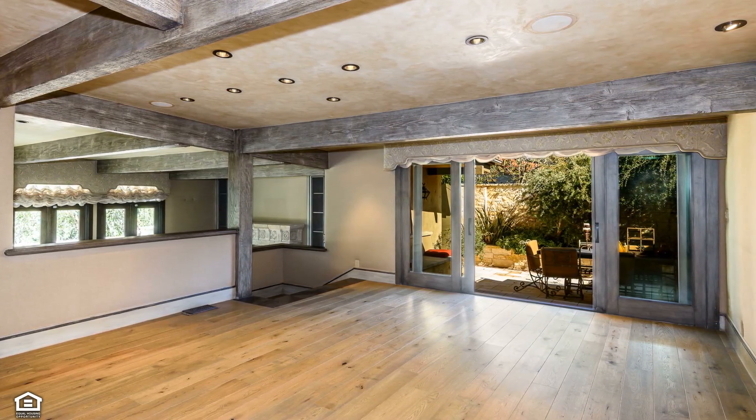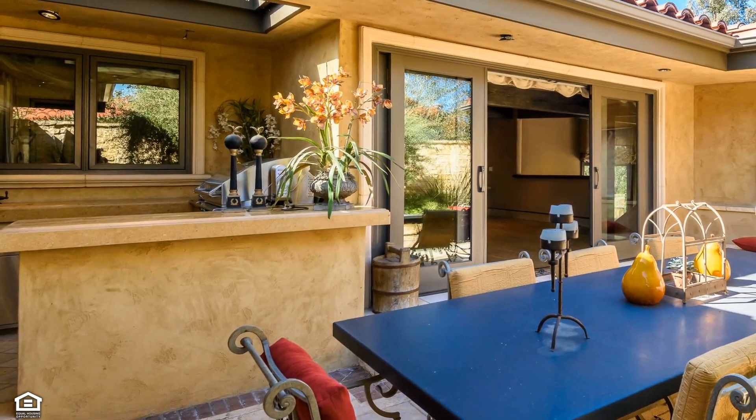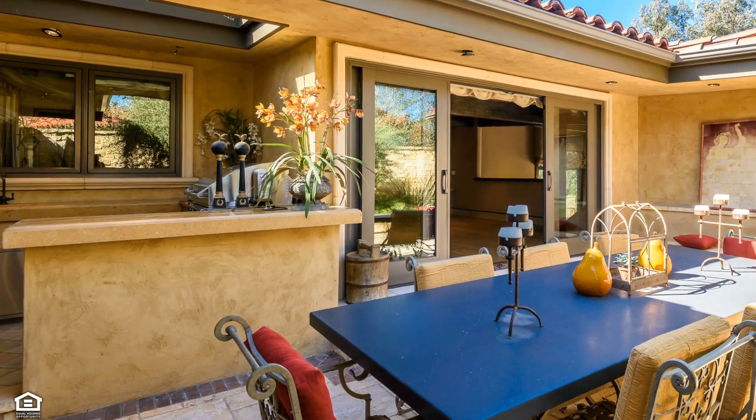Or, step outside to fire up the barbecue and enjoy your meal in a more casual atmosphere, surrounded by all the best that Mother Nature has to offer.